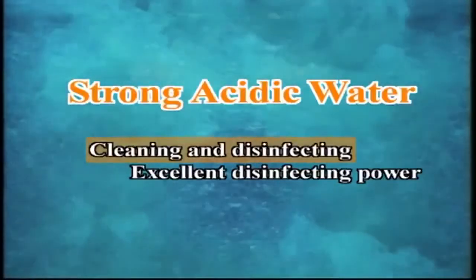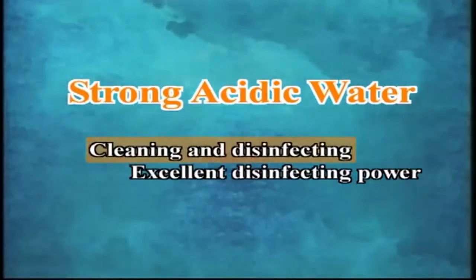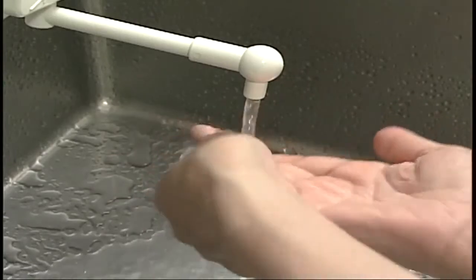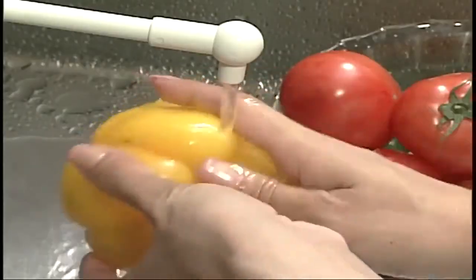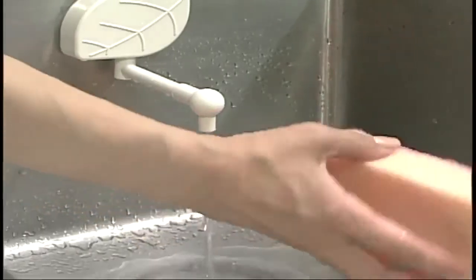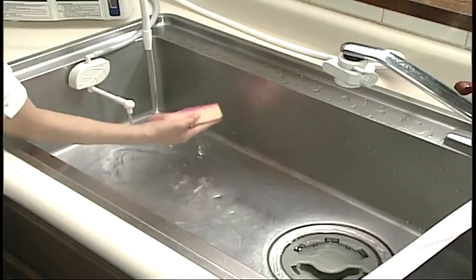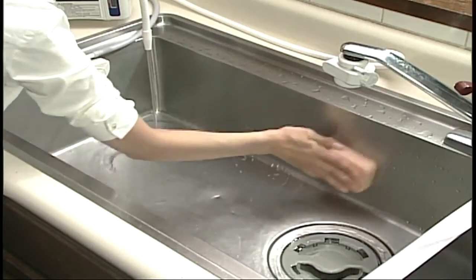Strong acidic water has excellent disinfecting power that can prevent food poisoning. It is effective in washing your hands and in cleaning and disinfecting foods and cooking facilities. Strong acidic water will keep your everyday life sanitary.